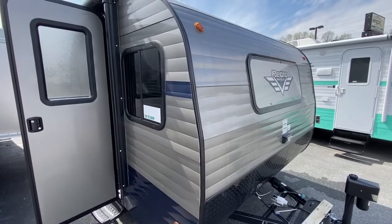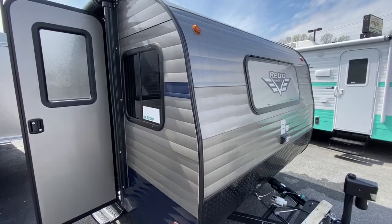Hey, here we are. I'm your camping guy on the street, and this is your Instagram Minute on the Retro 179.